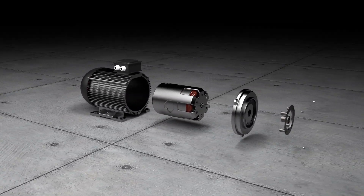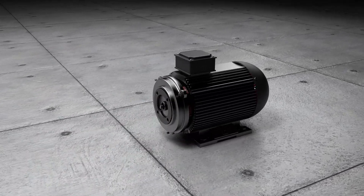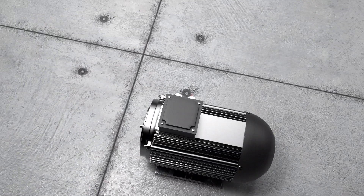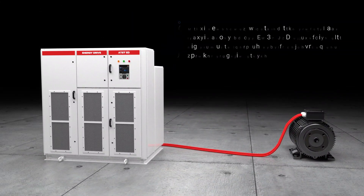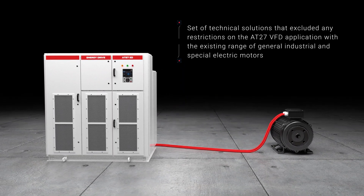Understanding the physical processes occurring in electric motors in all life cycles and studying electric motor operation practices allowed TRIOL Corporation to develop a set of technical solutions that excluded any restrictions on the AT27 VFD application with the existing range of general, industrial, and special electric motors.